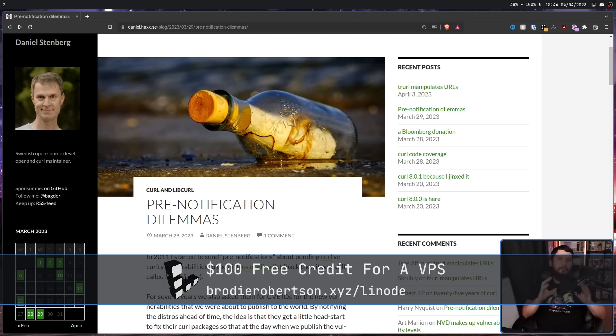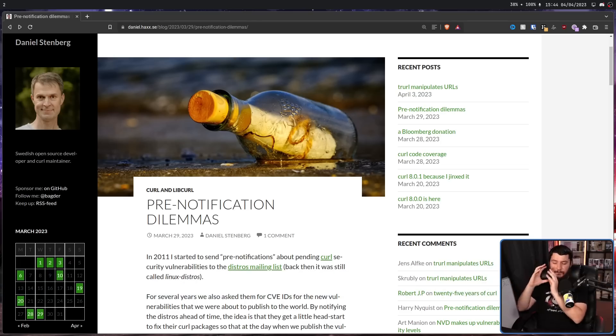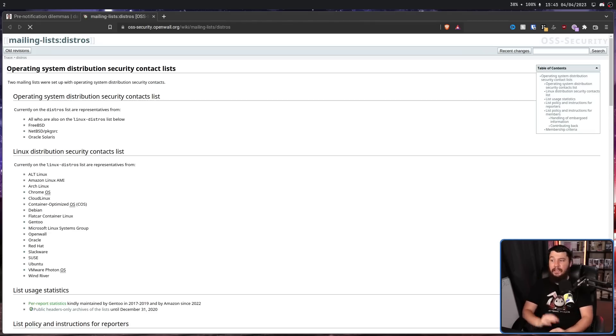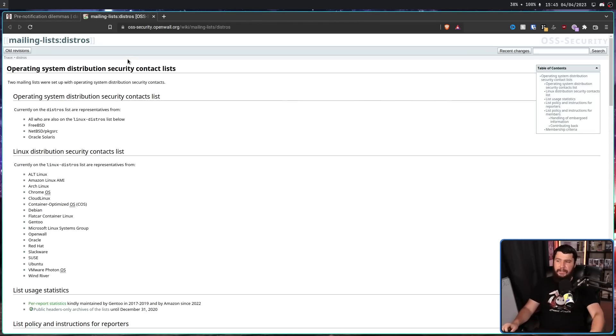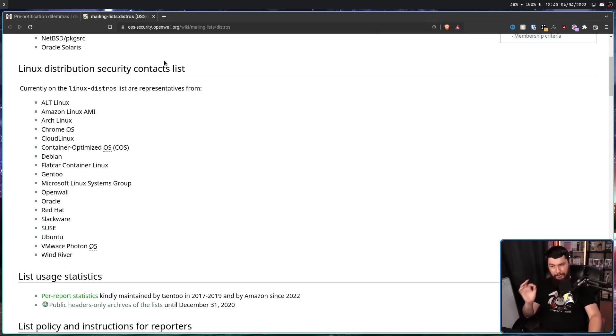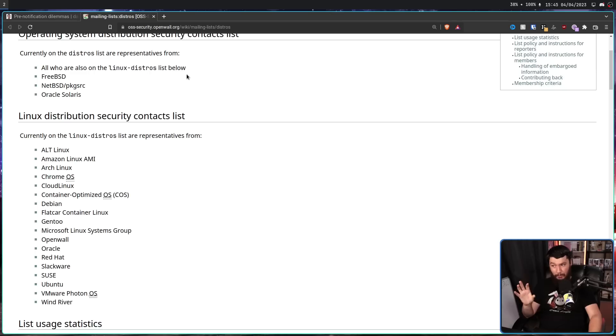One relatively common method to handle this is to develop the patches in private — do not push them out to the public repo, at least for a period of time — and then discuss with the affected parties on a private mailing list. One of the most popular mailing lists to do this is something called the Operating System Distribution Security Contact List.